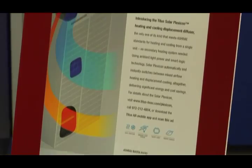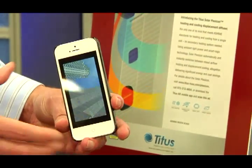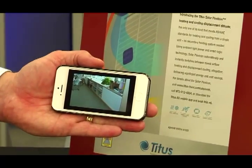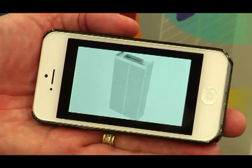Another exciting innovation that we're very proud of is in the way we connect with our customers through the Titus AR app. If you look at this ad and use the Titus AR app — AR stands for augmented reality — it allows us the opportunity to unlock hidden content in our ads. This is just another way at Titus that we're redefining the comfort zone.